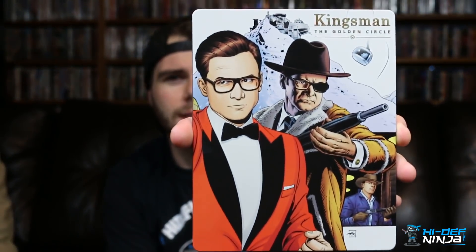So this is a re-release from Best Buy. They came out with a steelbook for The Secret Service — I want to say sometime last year — so this is like the third steelbook I own for this one. But then the new one that's coming out is for Kingsman: The Golden Circle, that came out earlier this year in theaters.